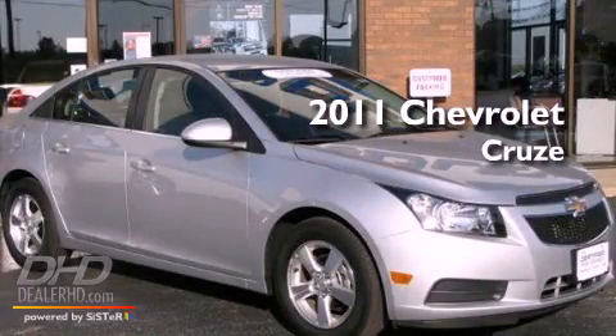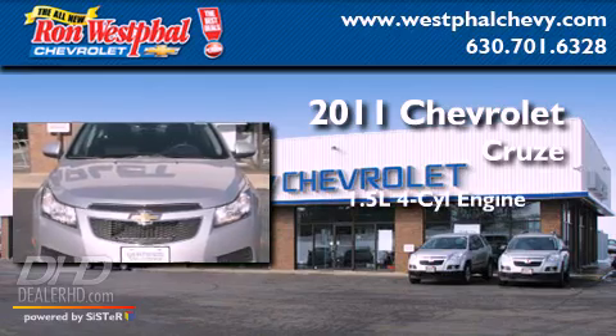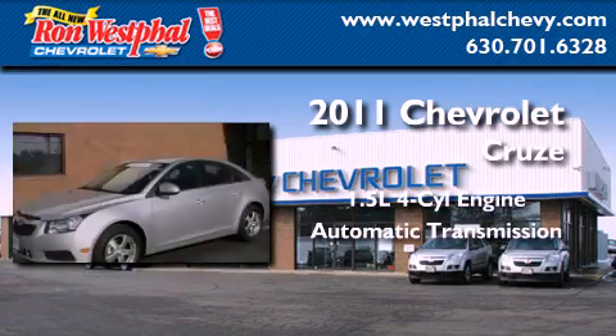This is a certified pre-owned 2011 Chevrolet Cruze. It features a 1.4-liter four-cylinder engine and an automatic transmission.